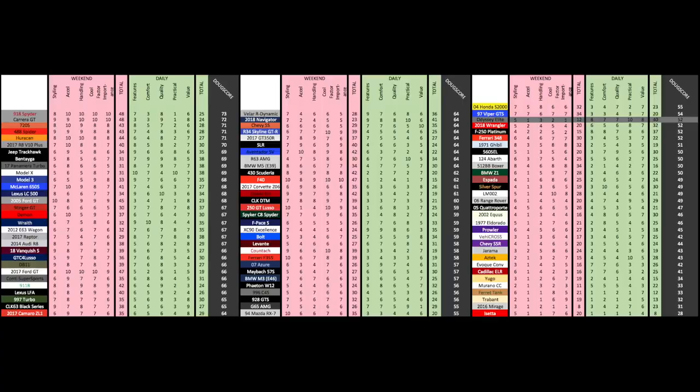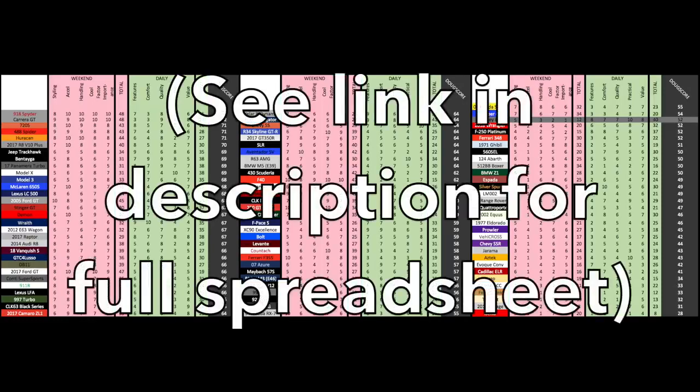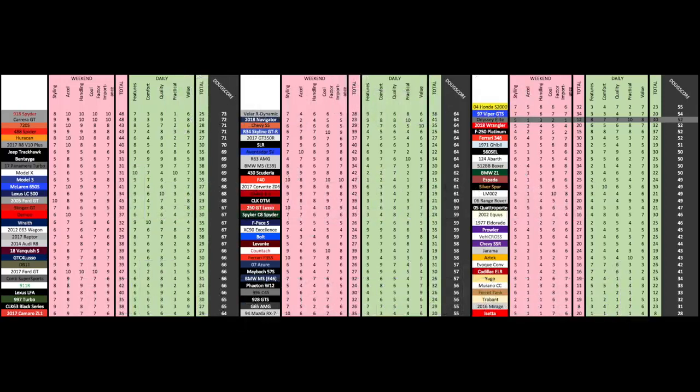Add it all up and the total Doug score is 52 out of 100. Simply put, the Odyssey Elite is probably the greatest minivan of all time — until the next Sienna comes out, then that'll be the greatest minivan of all time, until the next Kia Sedona, and then the next Pacifica, and it just rotates. But for now, this is the one to have.